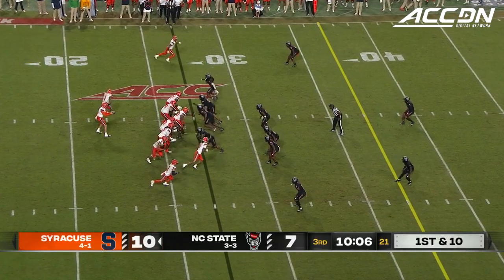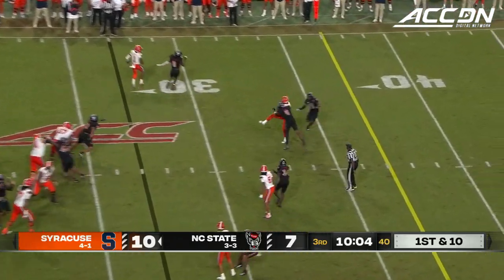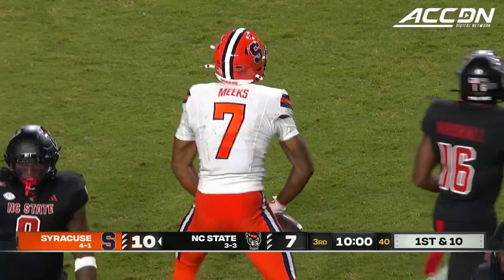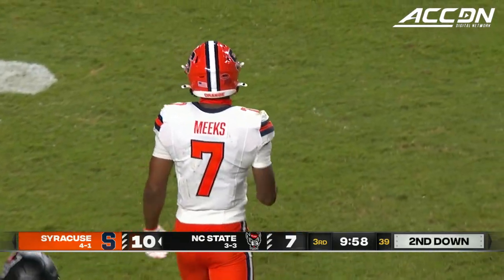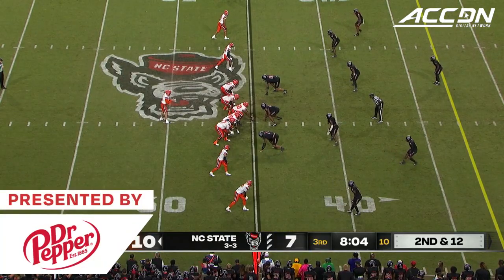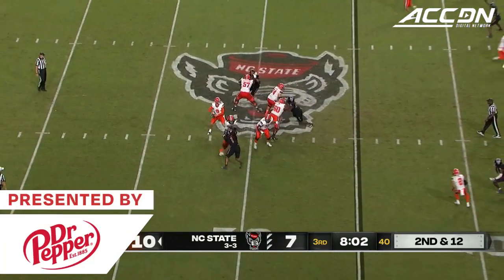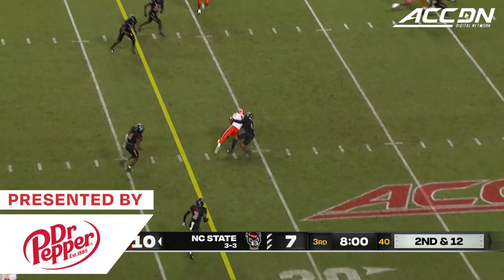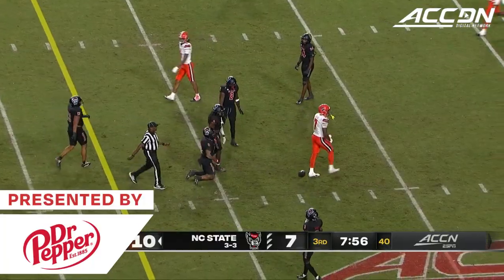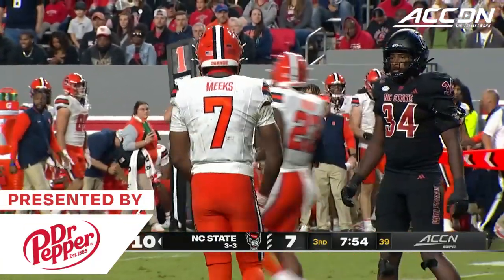That was Devin Grant, the Buffalo transfer, who knocked it loose. Omo Pariola recovers, and the Orange trying to get things going here with Jackson Meeks, another catch. McCord looks middle of the field — Meeks wide open, first down to the 30. And McCord delivered it right on a rope. DK Kaufman the tackle.